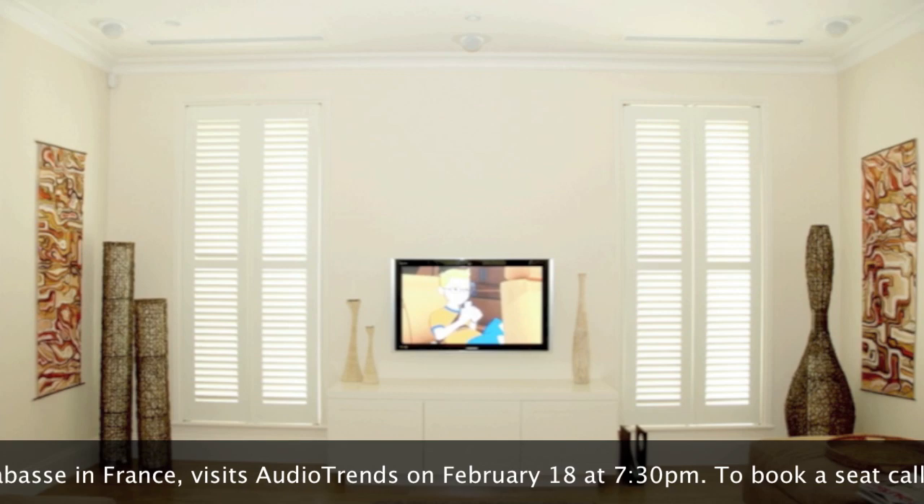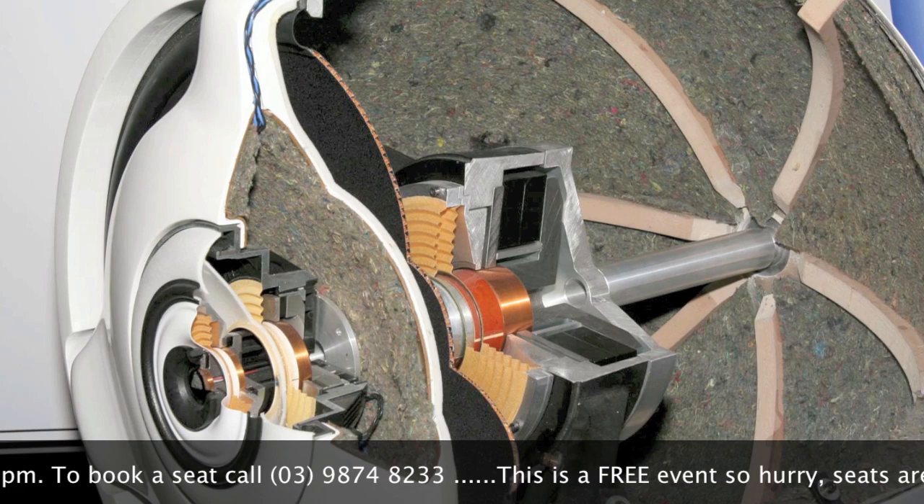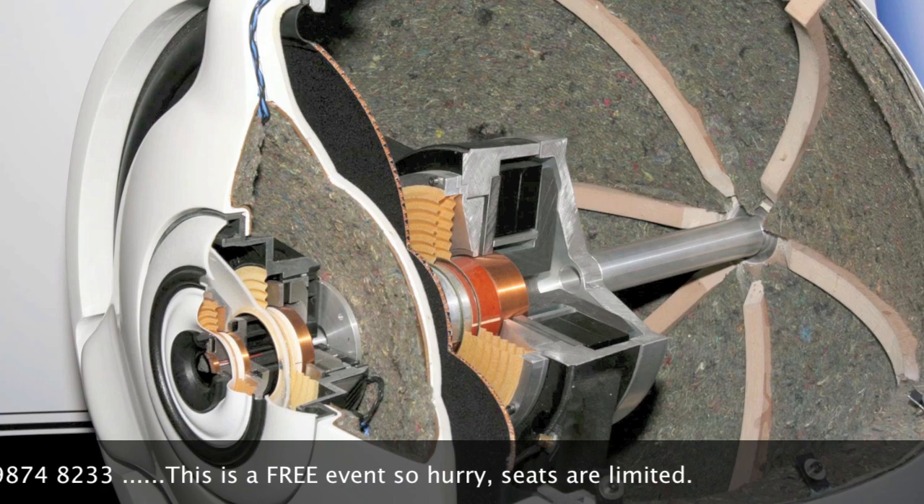The speakers need to be heard to be believed. The performance for the price is exceptional. The value for money, the ease with which they are driven with quality electronics — there is no peer. Cabasse are easily, in my opinion, one of, if not the, best loudspeaker manufacturers on the planet today.